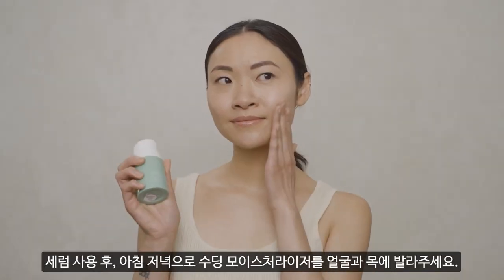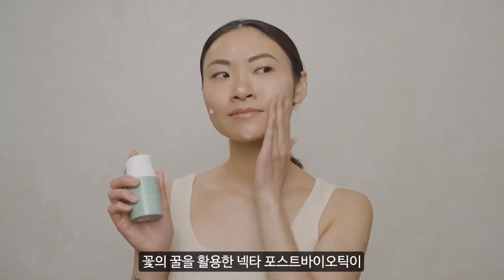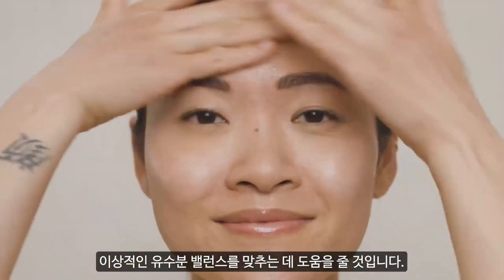After serum, gently massage soothing moisturizer onto your face and neck. The delicate gel cream consistency with added postbiotic technology helps rebalance your visibly stressed complexion.